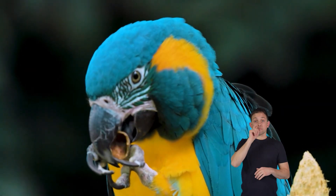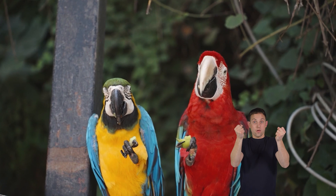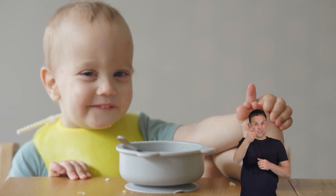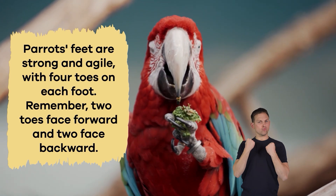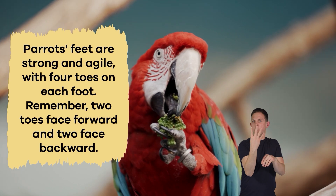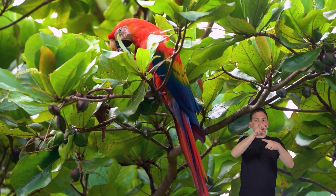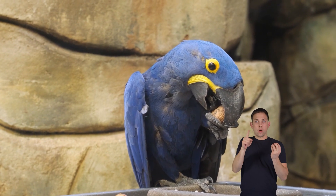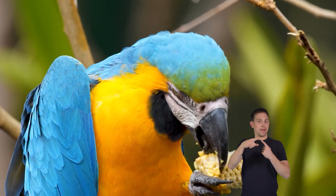Parrots have a unique way of eating that involves their feet. Just as we use our hands to hold onto things, parrots use their feet like hands to grab and hold their food. Imagine using your feet to pick up your sandwich while you took a bite. Parrots' feet are strong and agile, with four toes on each foot. Two toes face forward and two face backward. This unique arrangement allows them to grip branches, perches, and even their food. They can hold onto a piece of fruit or a nut while using their strong beaks to take bites, which is especially handy when balancing on tree branches high up in the air.